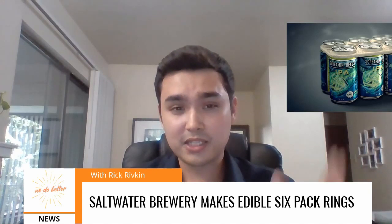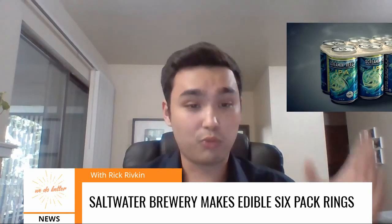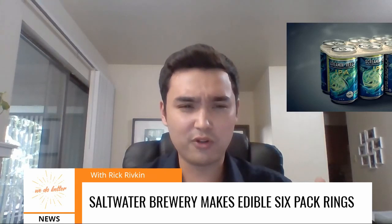Saltwater Brewery has designed a six-pack ring that's made out of wheat and barley from its brewing process. It's completely edible — almost like a cracker or a little wafer cake that goes around the beer cans.